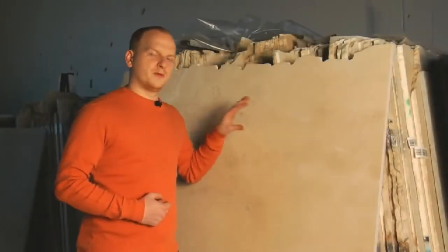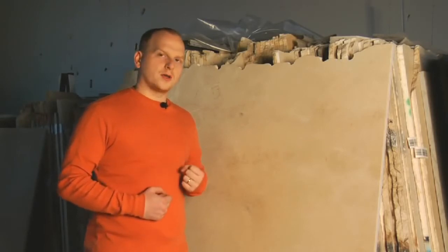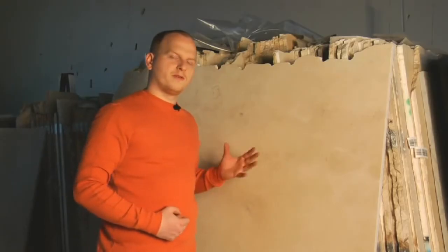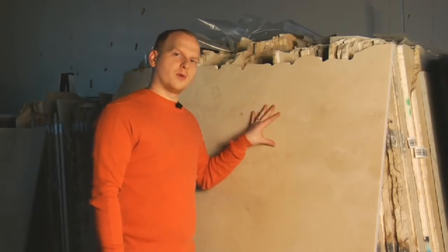Marble, such as this beautiful Kramer Marfil, is a more homogeneous and compact rock. It can be both metamorphic and sedimentary, but it always contains calcite. Do you remember the crystals we found in granite? Well, there's none of those in marble.